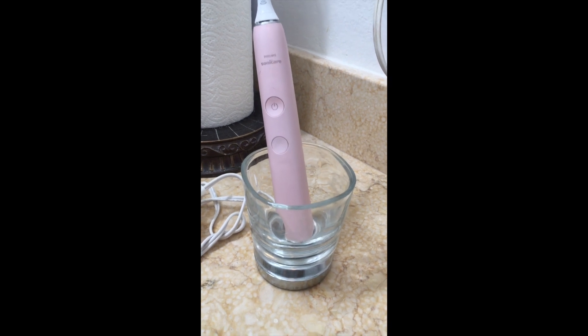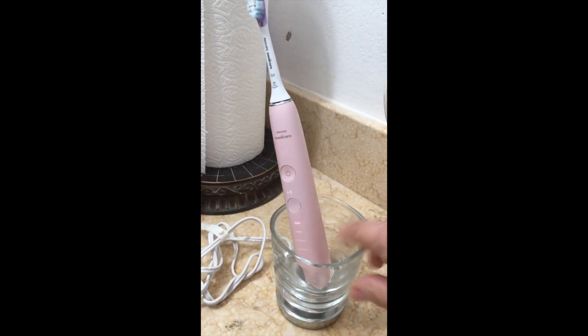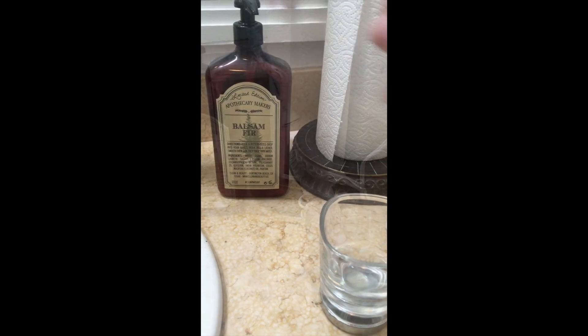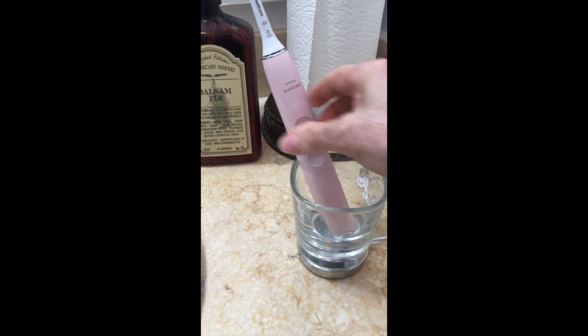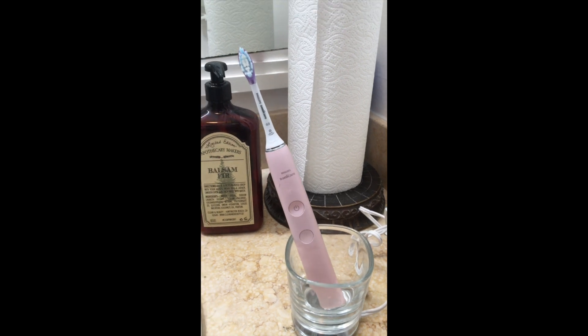Second favorite, this is my Philips Sonicare toothbrush. It is pink, it is cute, it is efficient, and it's kept my teeth and my gums in good health. This is how you charge it — you put it into this glass, and you put the glass on top of this metal base, and then it charges. It is fabulous. If you haven't tried a Sonicare toothbrush, you need to.